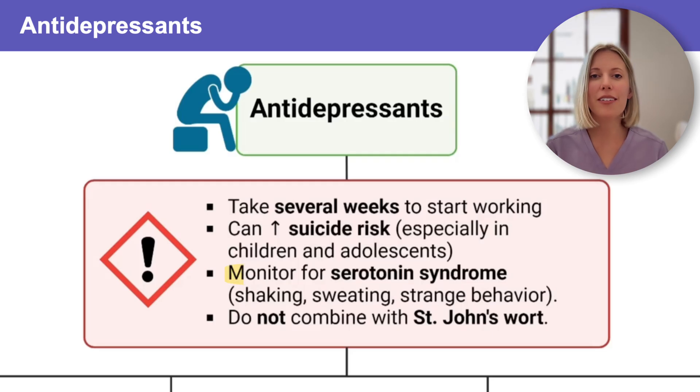We also need to be on the lookout for serotonin syndrome. This is a potentially life-threatening complication that happens when serotonin receptors get overstimulated. It is most likely to occur in clients who are taking multiple serotonergic medications like SSRIs, SNRIs, MAOIs, supplements like St. John's wort, and even triptan medications used for migraines.